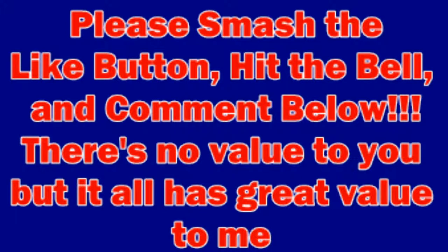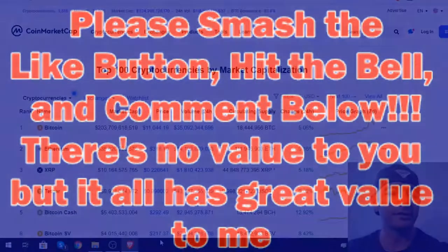Crypto Dog to the rescue here, welcome to my channel. Hit the like button, smash the bell, comment below — YouTube changed their algorithm again, so that would help me out and keep me going here on this channel.